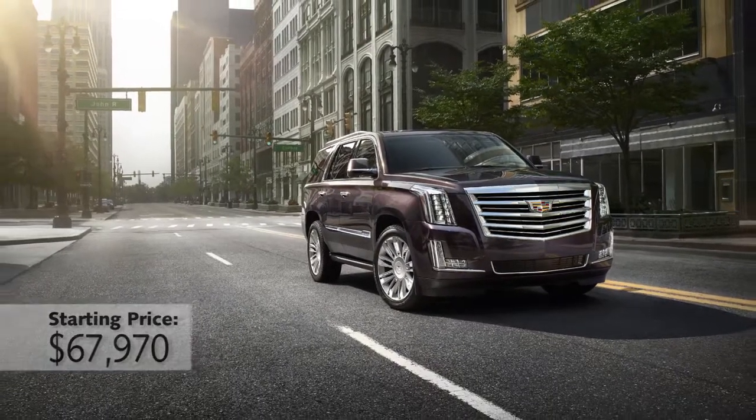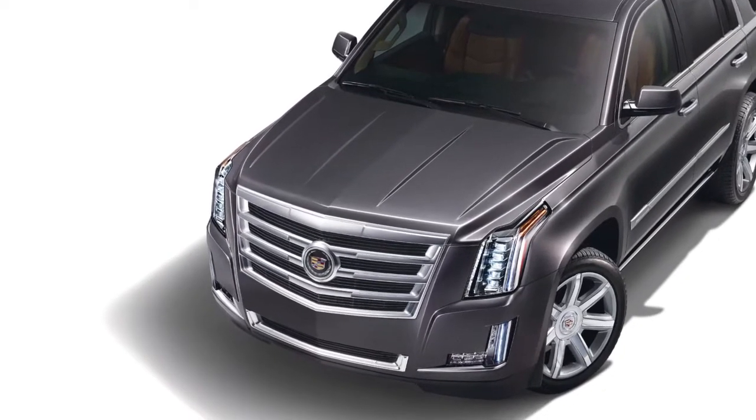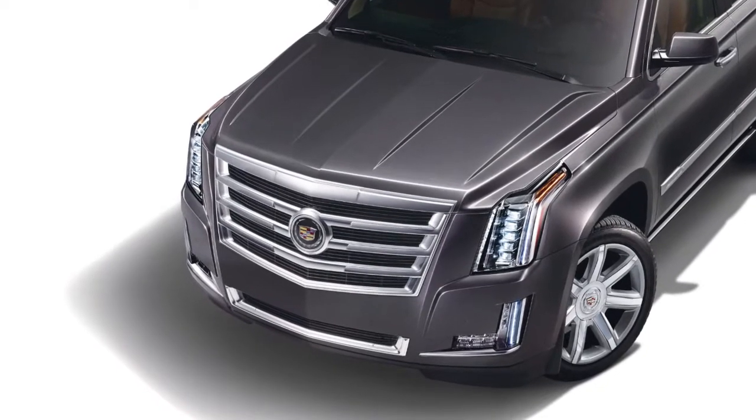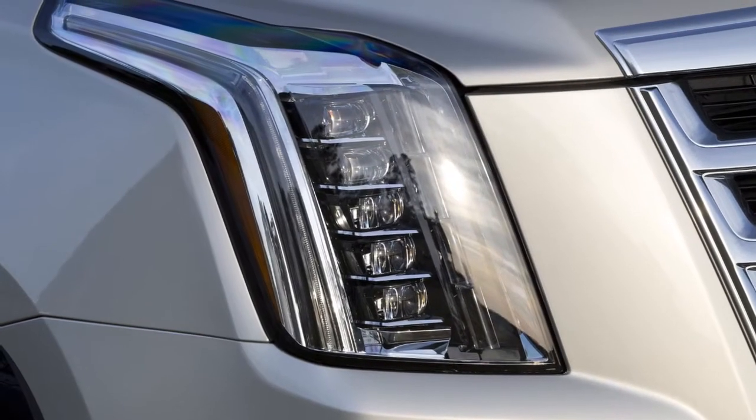I think this new design makes the Escalade the boldest SUV you can buy today. It has a presence that stands out on the road with a very in-your-face grille, but also a lot of attention to detail, like you see around the headlights and taillights.